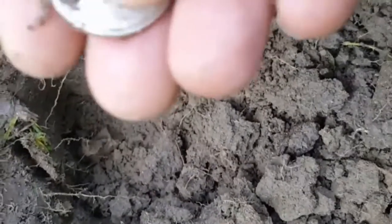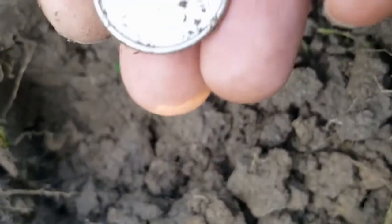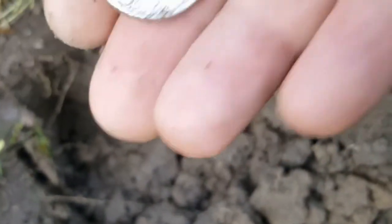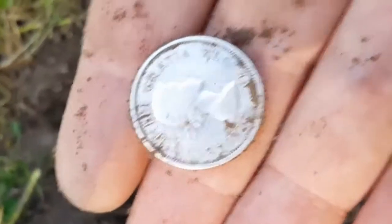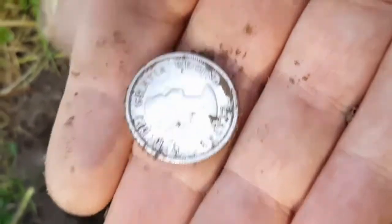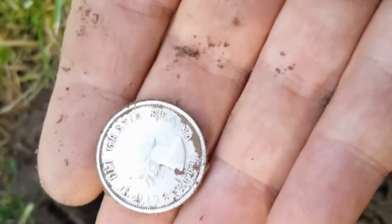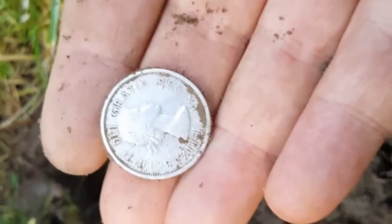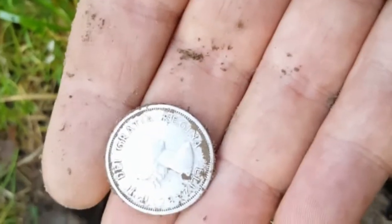I have not gotten a quarter in a long, long time. It's not an oldie but it's a goodie — 1952. A good-condition early Elizabeth quarter! I guess I'll be staying in this area. We were thinking no more than half an hour, but we're getting some silver — excellent!